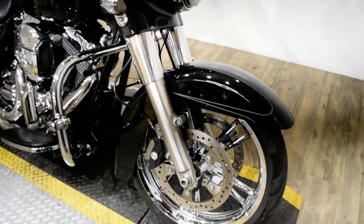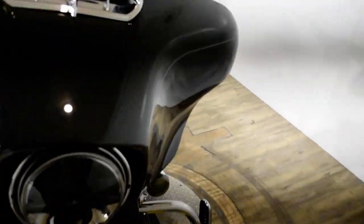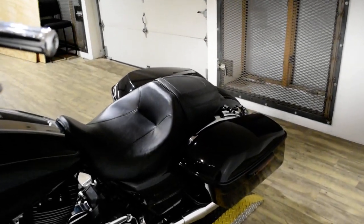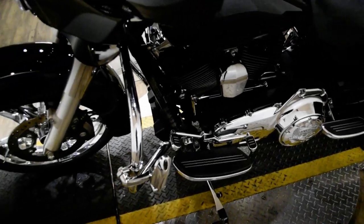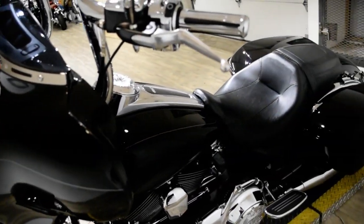Or you can come check this bike out in person. We are located 45 minutes north of Chicago and our address is 315 North Rand Road in Wakanda, Illinois.